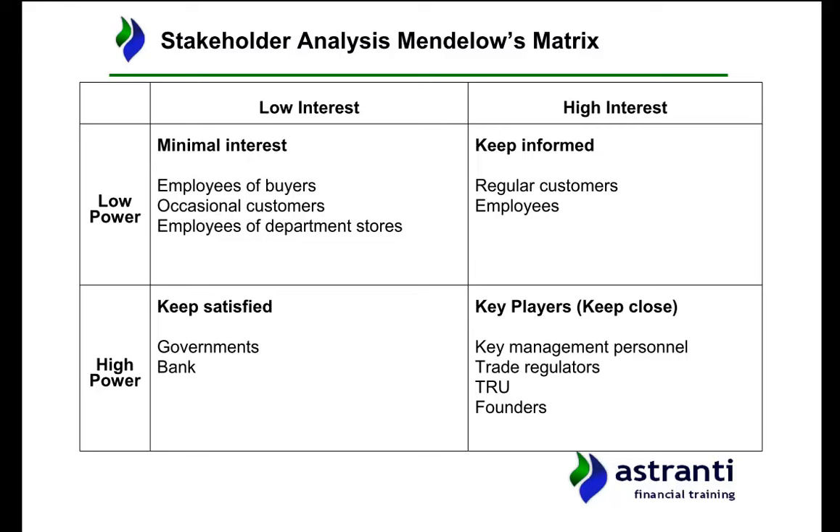Occasional customers — people who buy a small amount every now and then — also fall in the low interest, low power section. Are they really going to be a problem if they get upset? Probably not. Also here are the employees of department stores — 70% of Sanchez Navarra's revenue comes from selling through department stores, so if a department store like Gammill got in trouble for treating its employees poorly, people may stop going there and would not see the Sanchez Navarra concession stands.